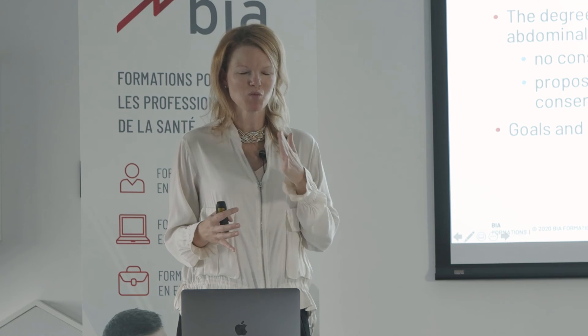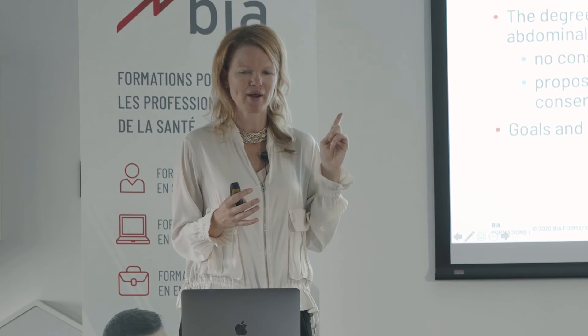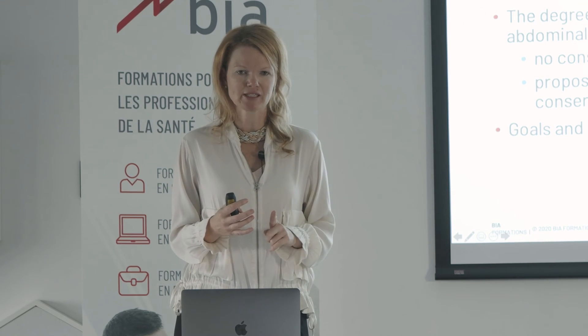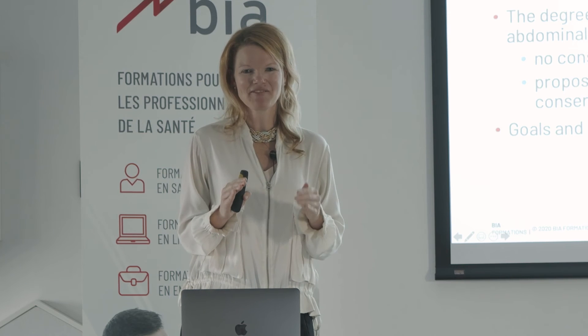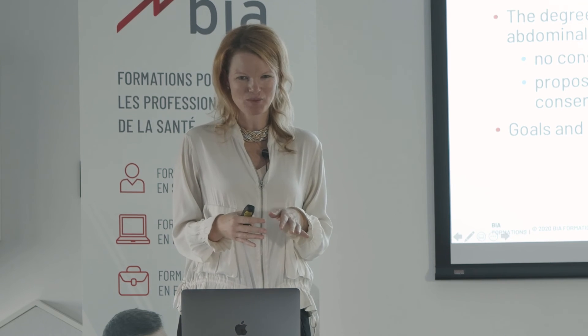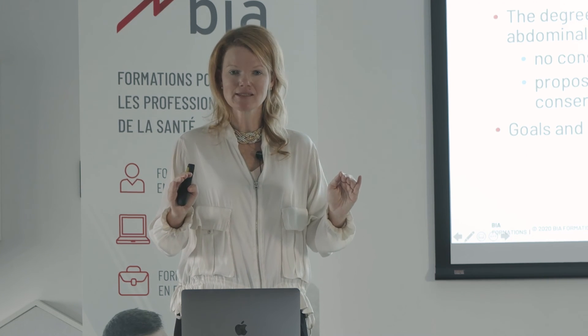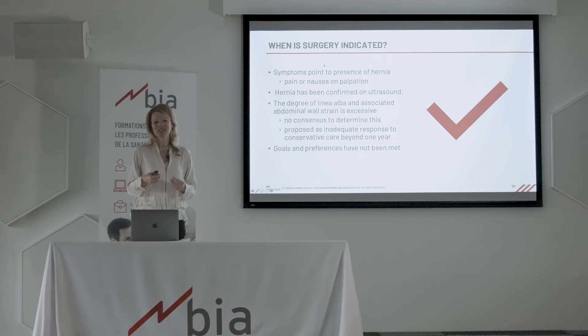Ventral hernias most often pop up right around the umbilicus. Those symptoms set our radar off — we want to make sure we're ruling out hernias. Because even though diastasis is often discussed as a gap or separation, it isn't really. Diastasis means the superficial abdominal muscles have displaced, the linea alba has thinned and widened, and its architecture might be compromised — but there isn't actually a tissue separation unless there is a hernia. If there is a hernia, that is when we have actual tissue separation. So we're thinking pain and nausea for that.